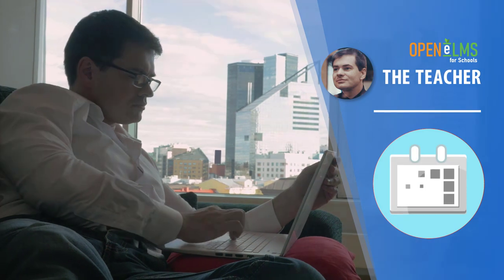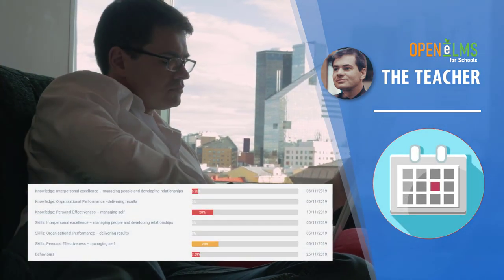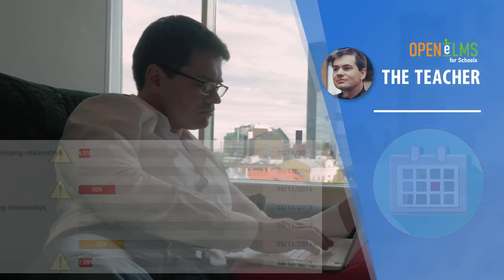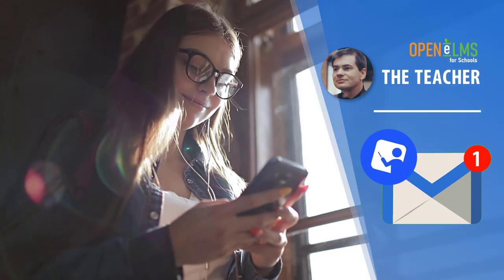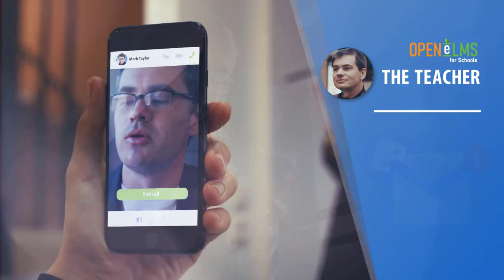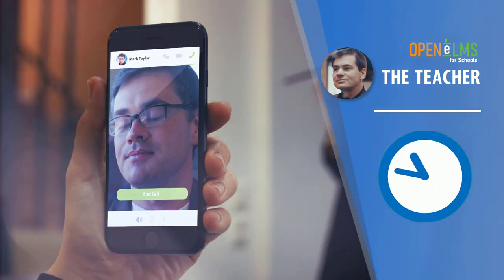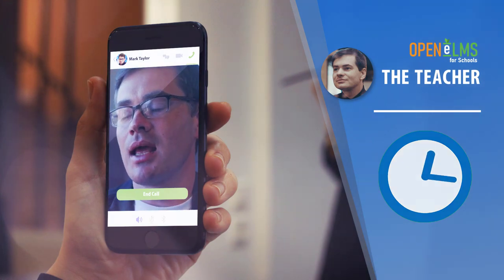The teacher can monitor their class's progress, pinpointing where further study is needed and alerting them to areas where each student may be falling behind. Web conferencing plugins make it easy to chat to students online or record lessons which can be replayed at any time.